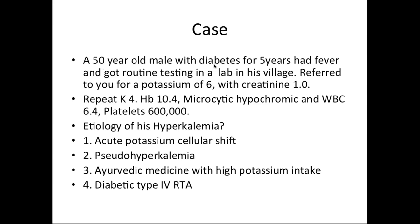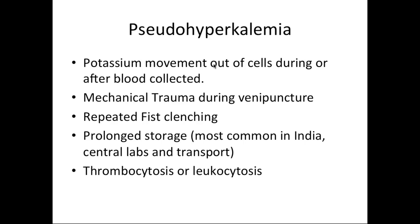Let's take a case. A 50-year-old male with diabetes for five years had a fever and got routine testing done in a lab in his village, from where he was referred for a potassium of 6 with a normal creatinine of 1. His repeat potassium done in your lab is now 4. He has a hemoglobin of 10.4 with microcytic picture, WBC 6.4, and a platelet count of 600,000. What is his etiology of hyperkalemia — is it an acute potassium shift, pseudo-hyperkalemia, Ayurvedic medicines, or diabetic type 4 RTA?